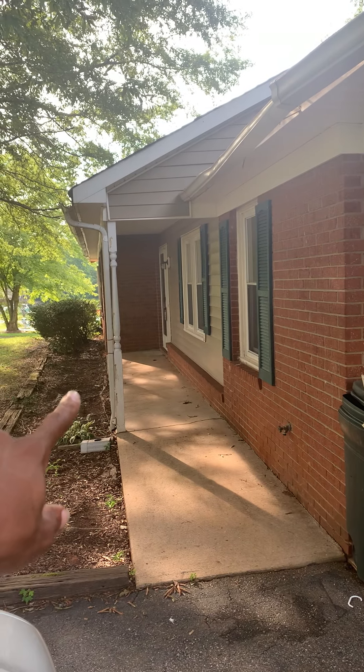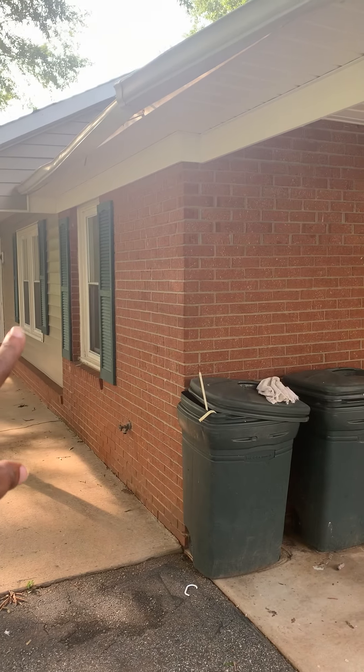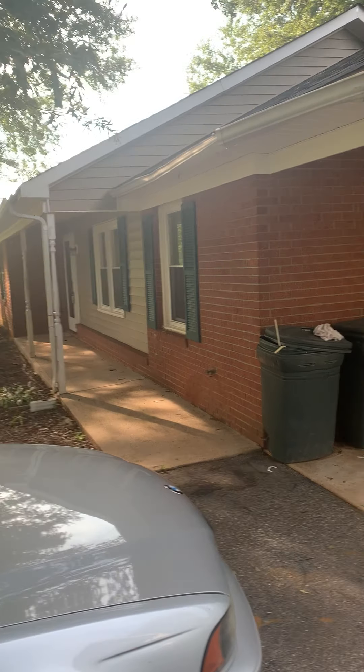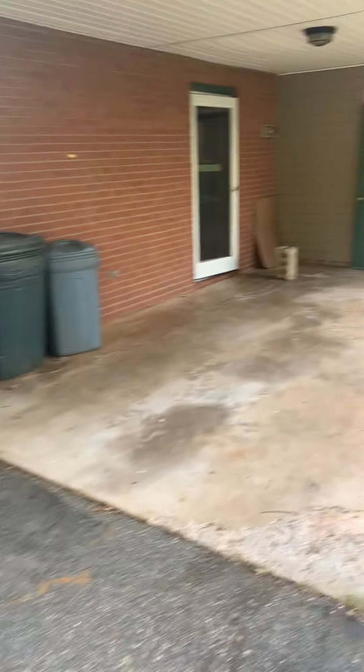We're going to replace those columns too. We're going to paint those — the shutter, whatever that's called — fix that door, and do all this painting right here.